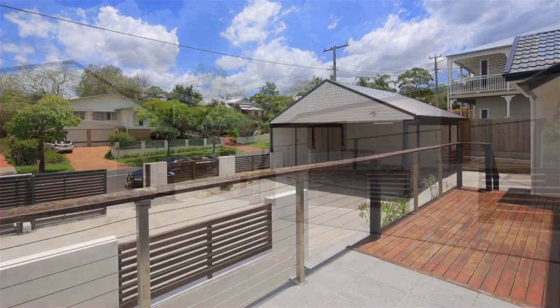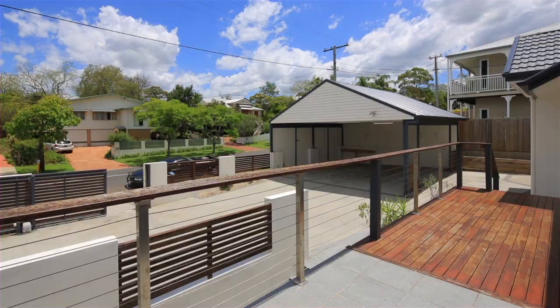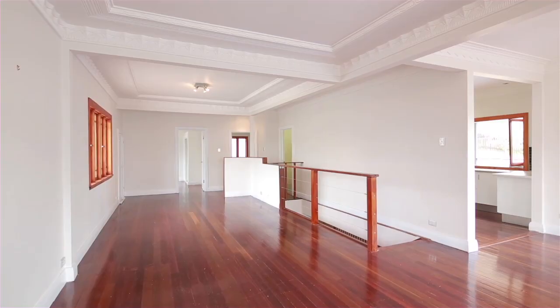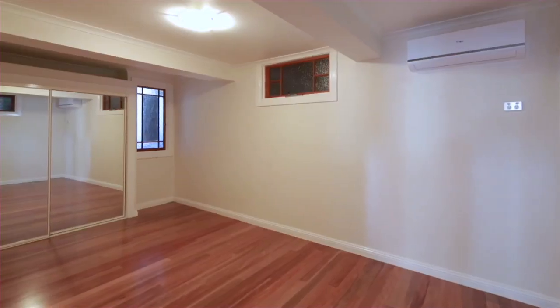Positioned over two levels, this home boasts classic features and quality finishes, comprising four bedrooms plus study or media room. The upstairs master boasts its private ensuite.